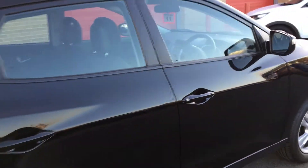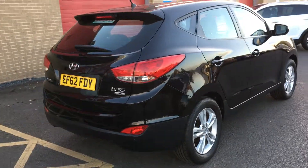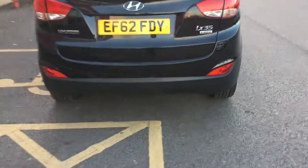It's very sporty in the black, especially with those alloys. If we take a look around the back, you should be able to see that the car is fitted with reversing sensors.